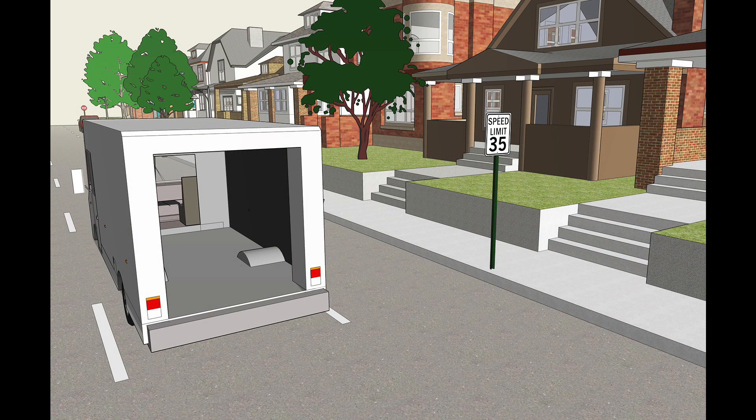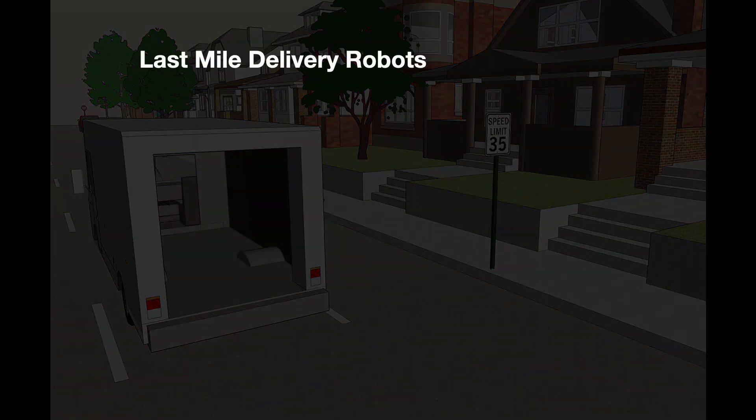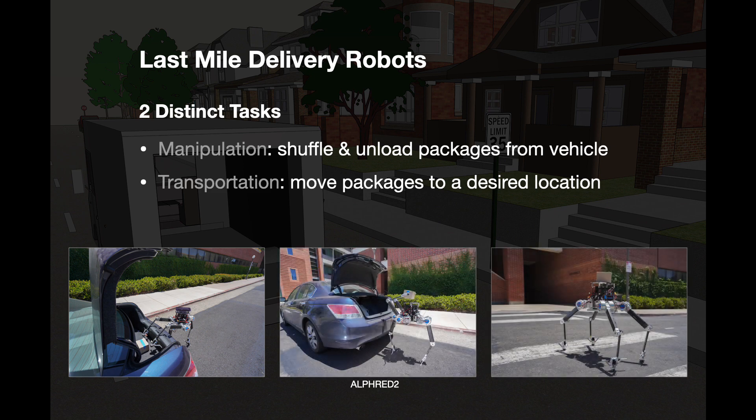We want to use this robot for last-mile delivery. Let's look at a more realistic scenario. There's a truck filled with stacked boxes. The robot needs to pick a box from the stack and deliver it to the final destination — in front of the door, at the porch. This last-mile delivery problem involves two distinct tasks: first, shuffling and picking the right box to unload packets from the vehicle, which involves manipulation; and second, moving that packaged box to the desired location, which involves transportation.